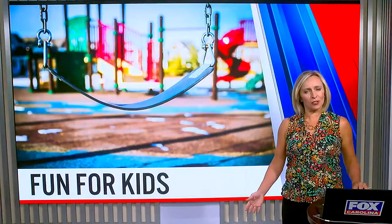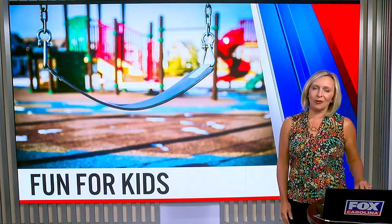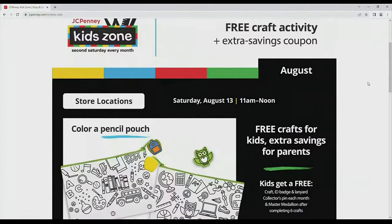Looking for hands-on ways to keep your kids busy and help them learn some handy skills? You will want to know about these free DIY workshops happening in our area. We caught up with Christina Hernandez, who covered some of those opportunities for Kidding Around Greenville Media. She checked out the workshops at Home Depot, JCPenney, and Lowe's.